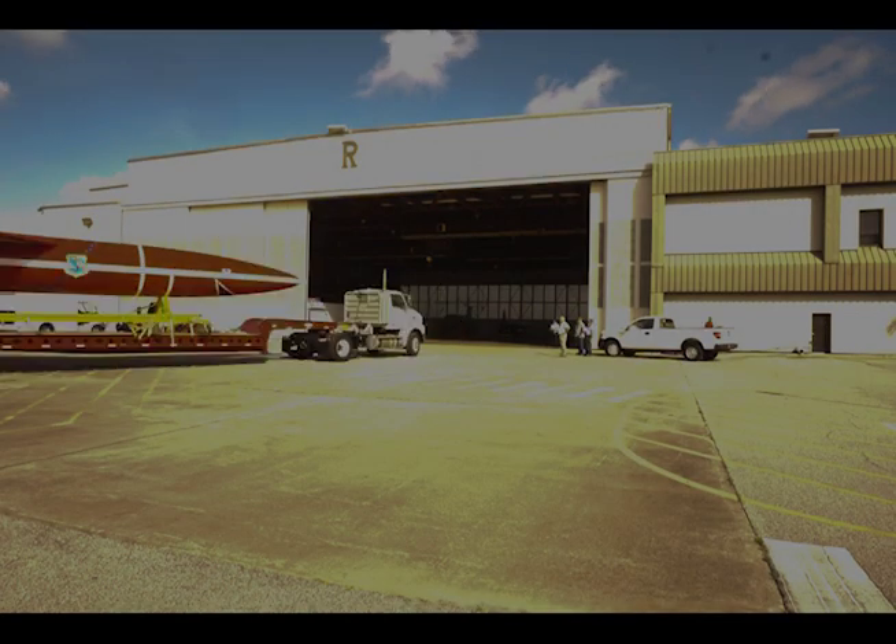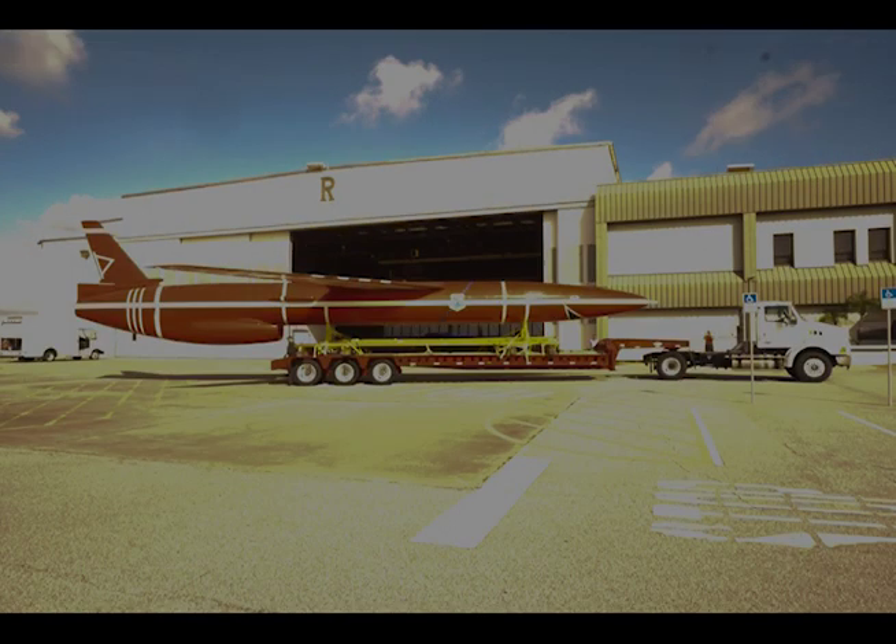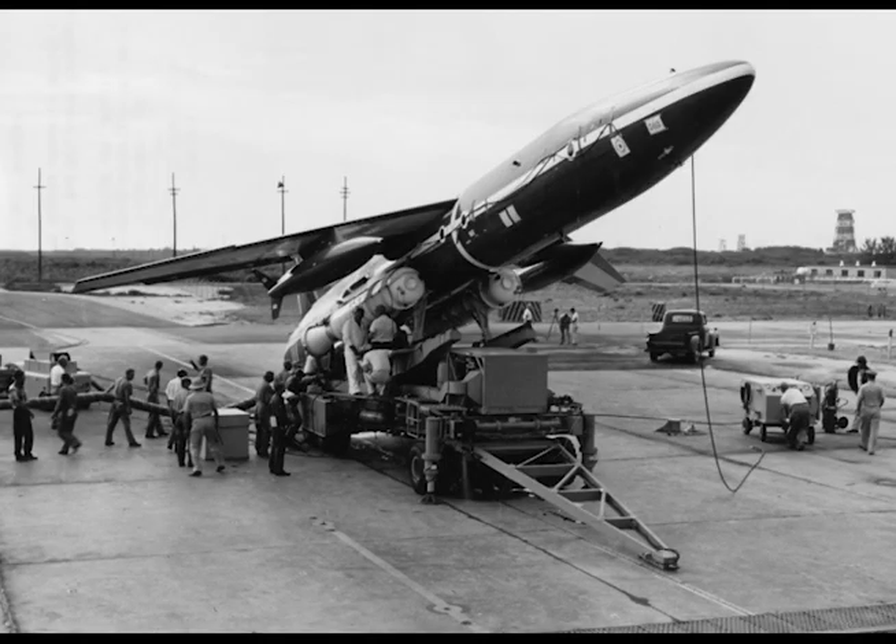The SNARK held the distinction of becoming the first operational United States Intercontinental Missile. The SNARK also played an important role in the development of launch facilities and infrastructure at Cape Canaveral.